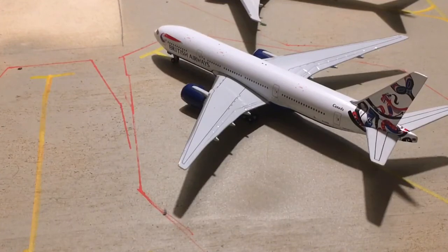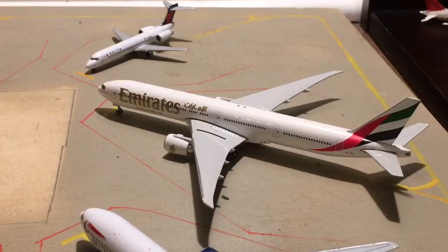British Airways 777-200 in the Canada Tail livery — a slightly different 747 here, but when I was there I saw a 777 in the normal livery. Anyway, he's going to be heading out to London Heathrow. Emirates does not do service to Austin, but I'm just going to include him in this update. He got diverted in — he was heading to Dallas or something, and he got diverted here from Dubai. He's going to be heading out to DFW to make a return flight to Dubai.